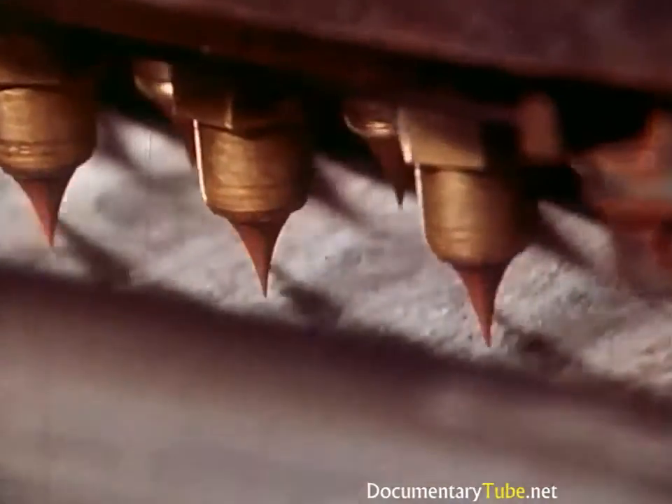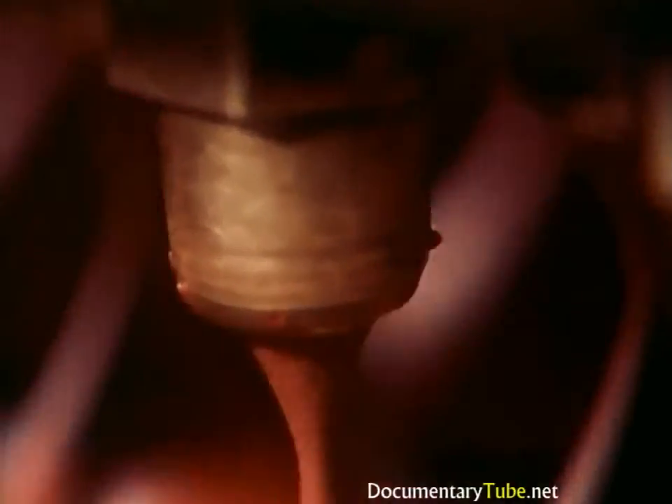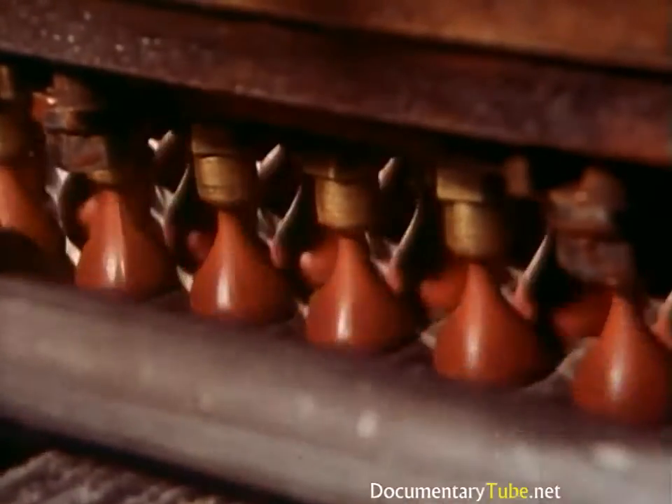Of course, not all chocolate is molded. This unique shape is achieved by ejecting or dropping chocolate onto a moving belt.